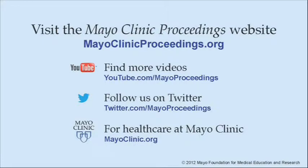If you're interested in more information about Mayo Clinic Proceedings, visit our website at www.mayoclinicproceedings.org. There you will find additional videos on our YouTube channel and you can follow us on Twitter. For more information on healthcare at Mayo Clinic, please visit www.mayoclinic.org.